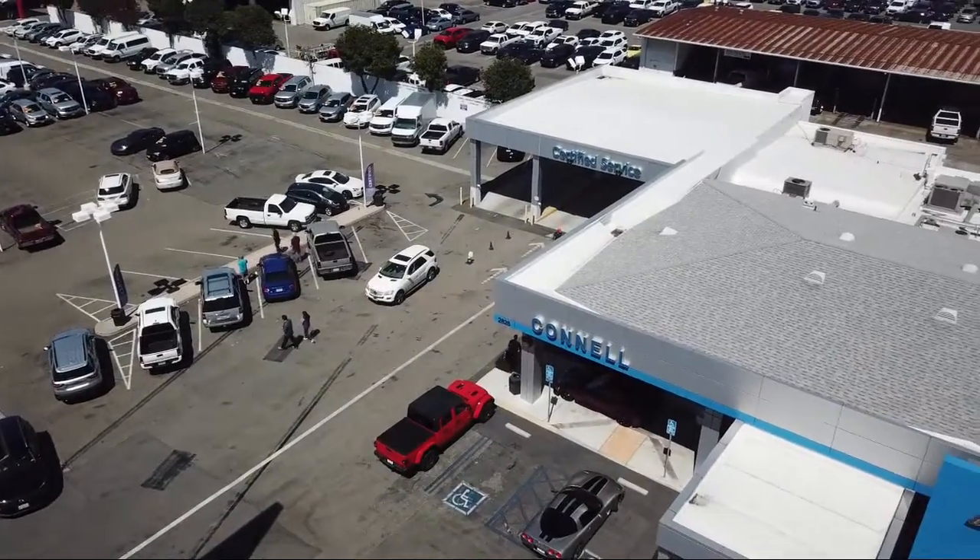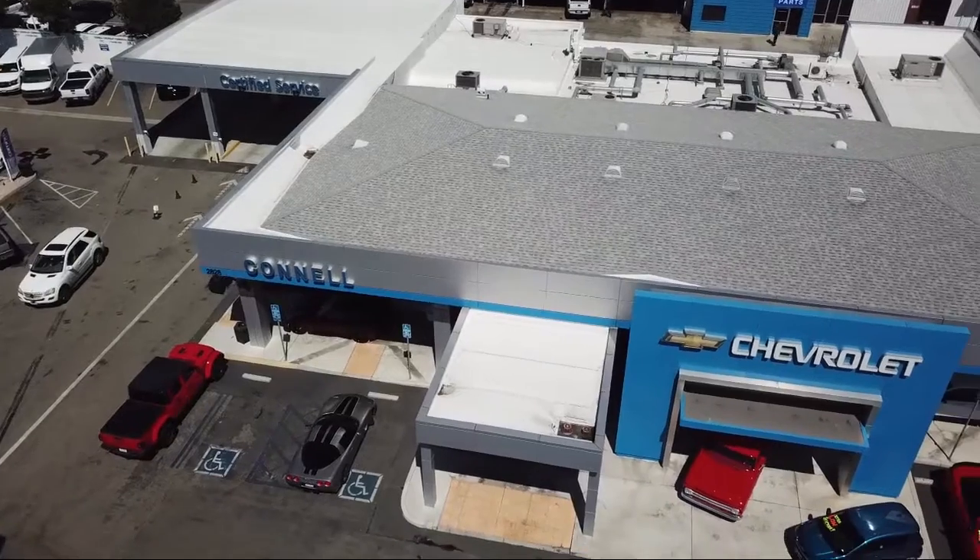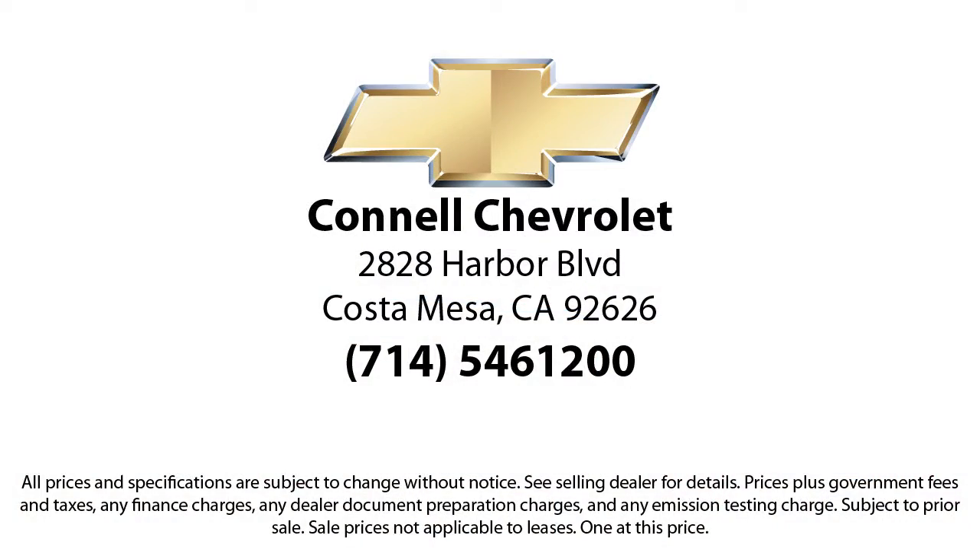So come see us today on our massive lot with over six acres of Chevrolets. Connell Chevrolet is located at 2828 Harper Boulevard in Costa Mesa. We'll see you next time.